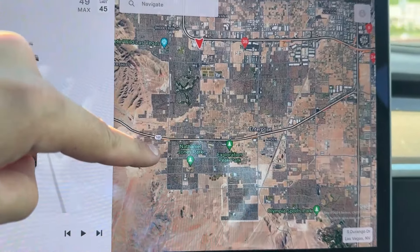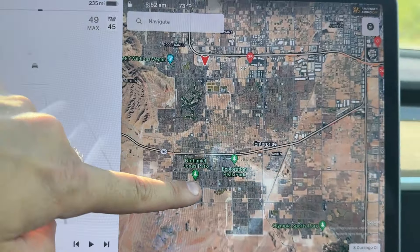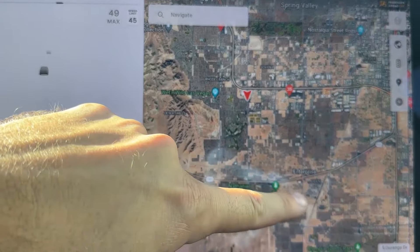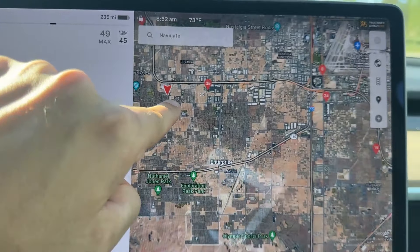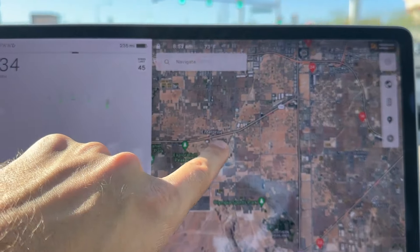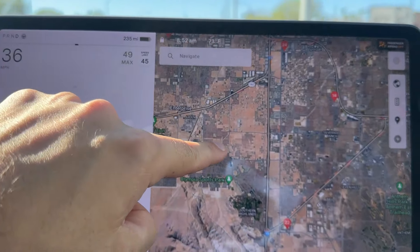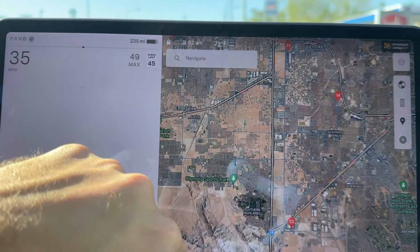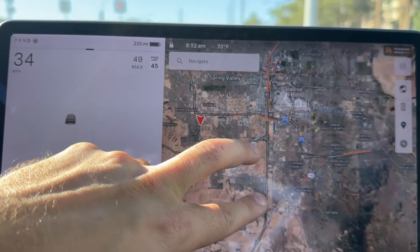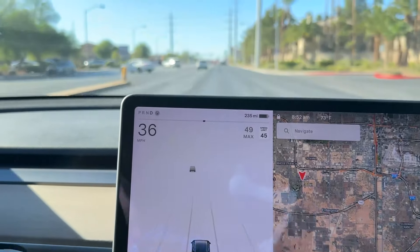There are a few builders building here. We're going to go down on Durango all the way down, then make our way through Mountain's Edge over here, make our way on Blue Diamond, make a left on Rainbow and go north again. From Rainbow, we'll take maybe the 215 and go on Decatur south, showing you all the neighborhoods down here where there's a lot of new builders, then finish it off in Southern Highlands.